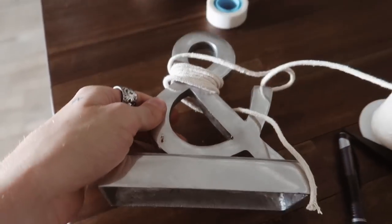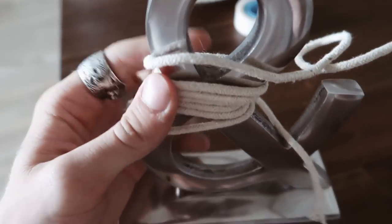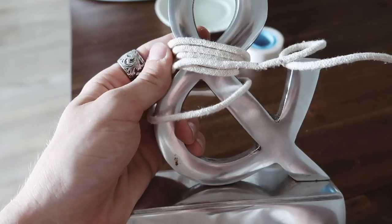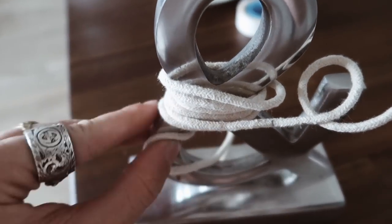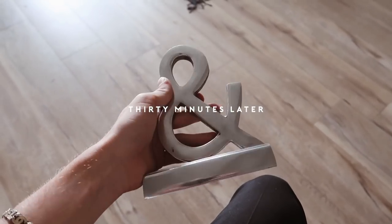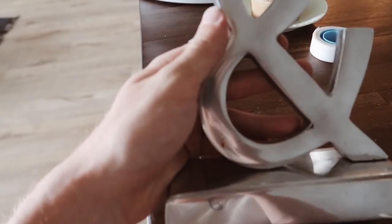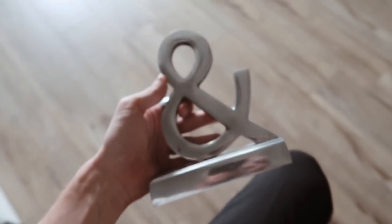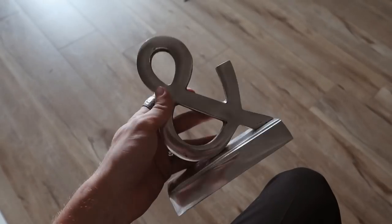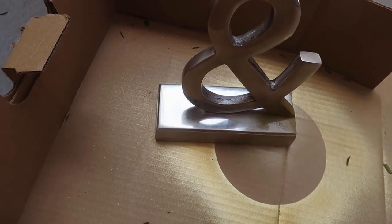For this last project — the metal ampersand — I was thinking about wrapping cord completely around it to make it look macramé-style. But it's been about 30 minutes and the cording didn't really work as well as I wanted. So I think I'm just going to spray paint it brass too, because I seem to do that with everything and it'll make it look nice and fresh and new. Gotta get more spray paint soon because I use it on everything.